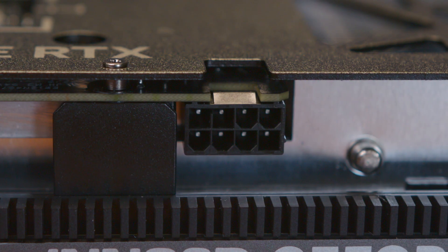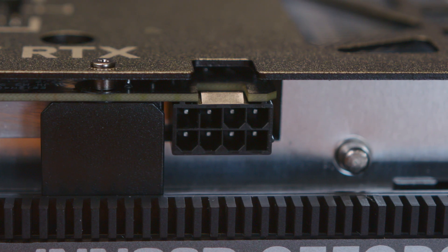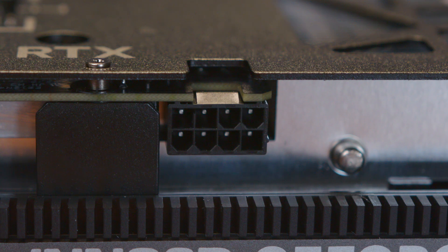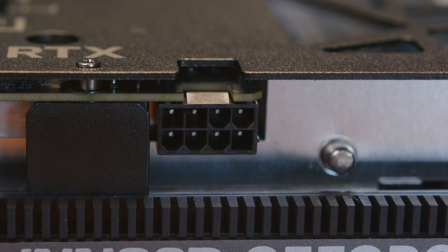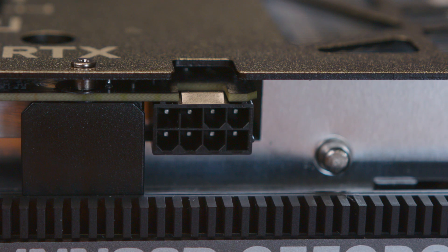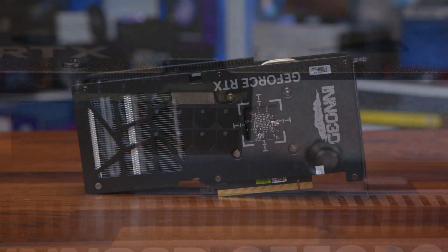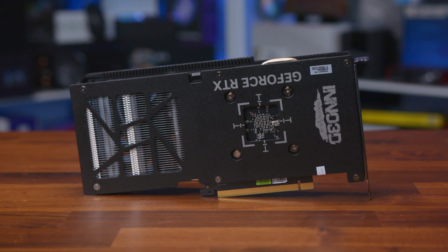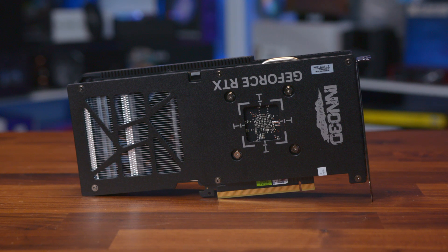Regarding power delivery, the RTX 4060 from Inno3D gets by with just a single 8-pin power connector and doesn't require the newer header, meaning your existing power supply will do just fine. Those of you with lower wattage PSUs of around 500 to 600 watts should be absolutely fine, even if you have a power-hungry CPU. The card is surprisingly closed up on the sides, so the bulk of airflow will actually exhaust out of the back of the card and through a huge cutout in the backplate.